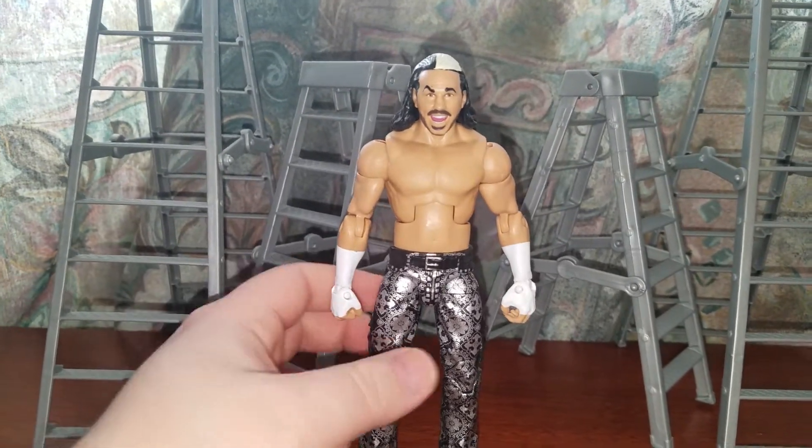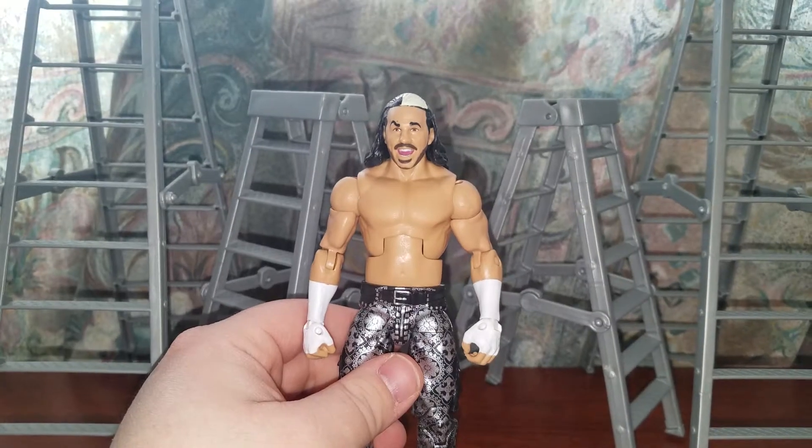His wrist is a little bit loose, of course — it would be for you. But yeah, it's a nice figure.